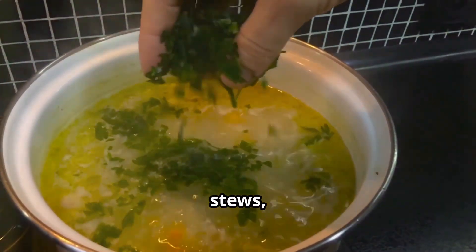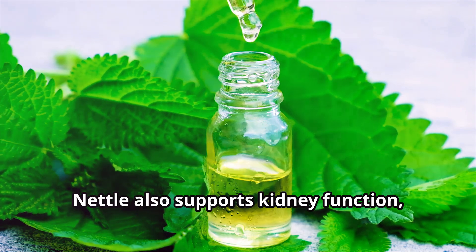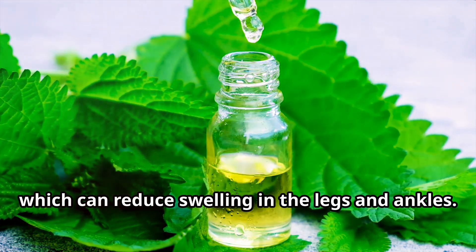For a more creative approach, use cooked nettle in soups, stews, or as a spinach substitute. Nettle also supports kidney function, helping the body flush out excess fluids, which can reduce swelling in the legs and ankles.